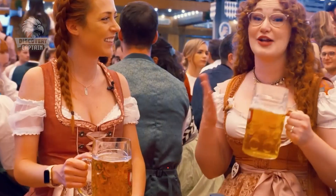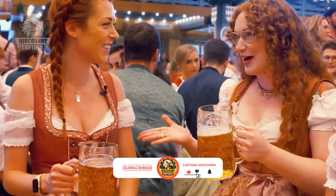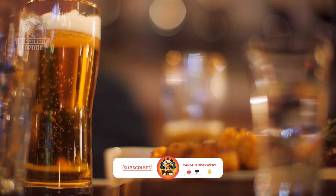That is the end of the video. Don't forget to like and subscribe to Captain Discovery to find more interesting things around the world. Thank you.